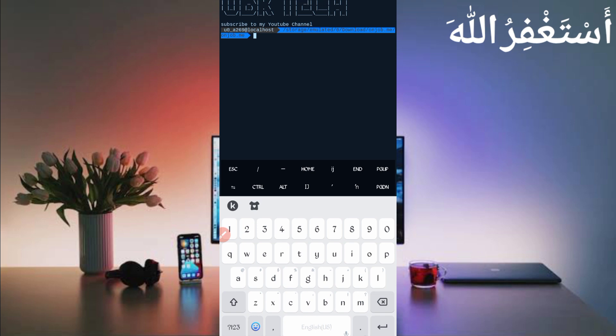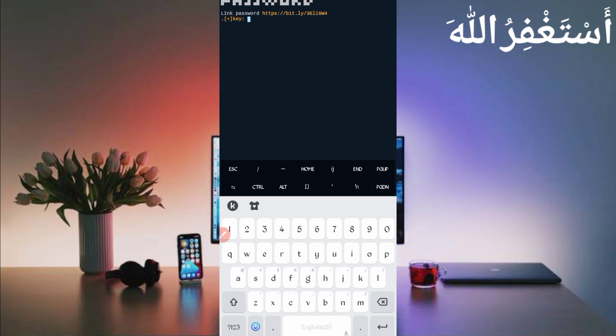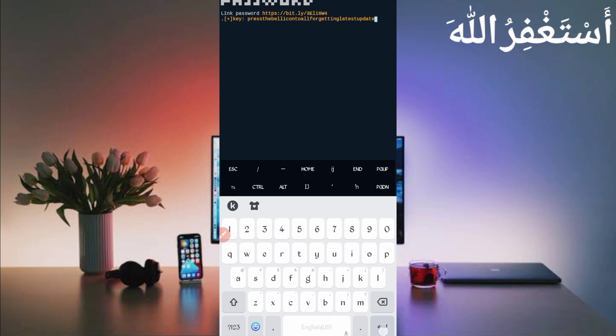If you are a new user running Termux for the first time, install basic commands first. Basic commands are provided in my Telegram channel — you can copy from there, or DM me on Instagram. A video guide is also in the description. Then continue: type 'cd' space, paste the script location, press Enter, then 'ls', Enter, then 'php bot.php', and press Enter. You will need a password — the link is given in the description, or you can copy and shorten the link in your browser to get it. Copy the password, paste it, and press Enter.